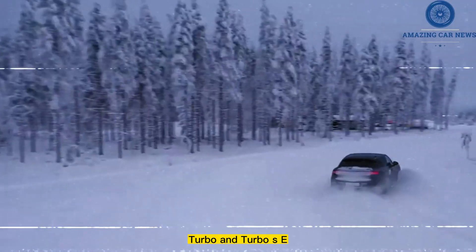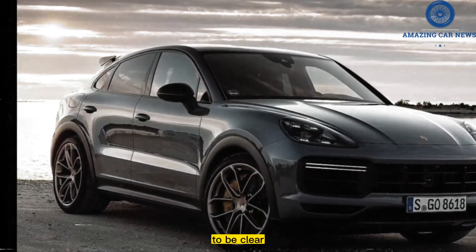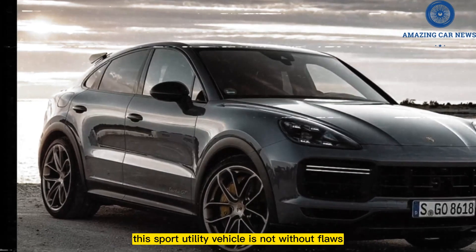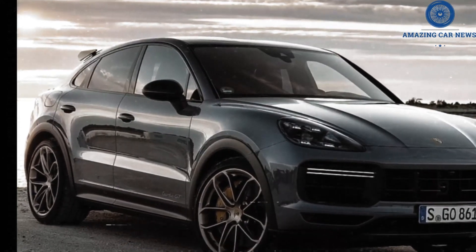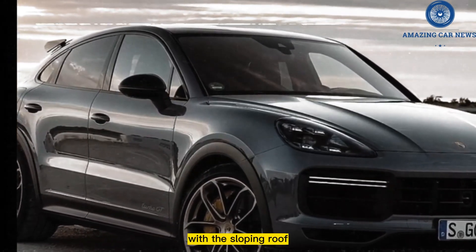Turbo and Turbo SE hybrid models are expected to return to the market soon. To be clear, this sport utility vehicle is not without flaws. Cargo space is limited in both the regular Cayenne and the Coupe version with the sloping roof.